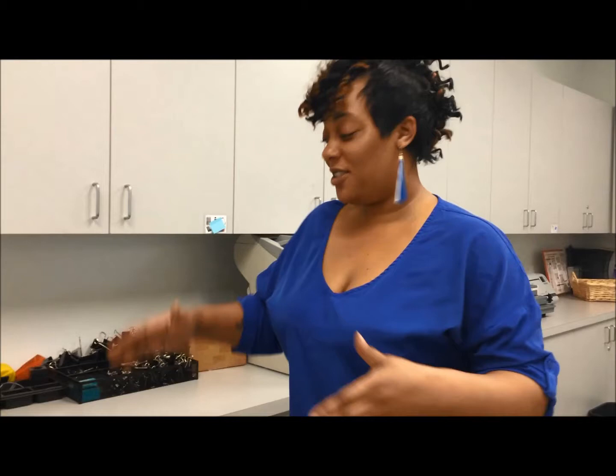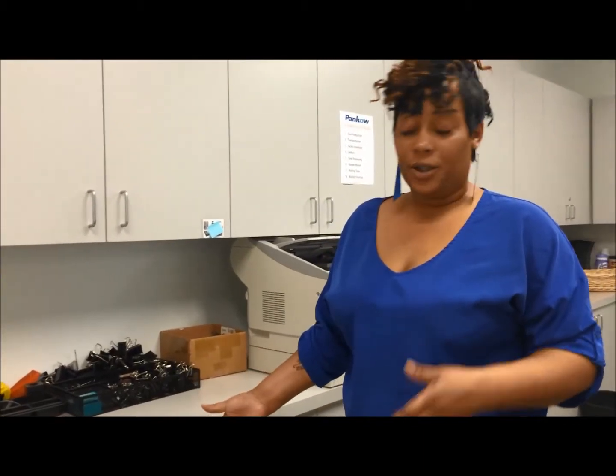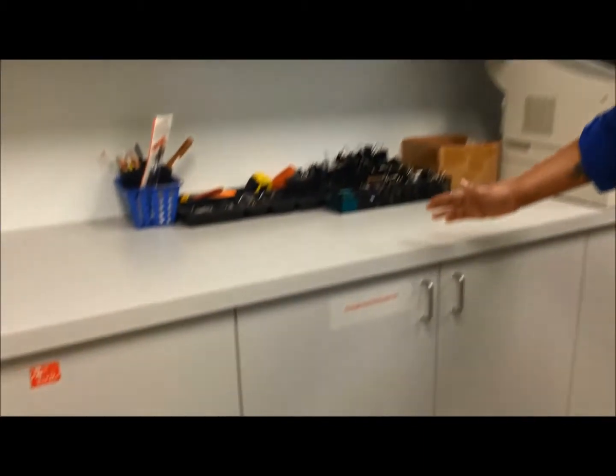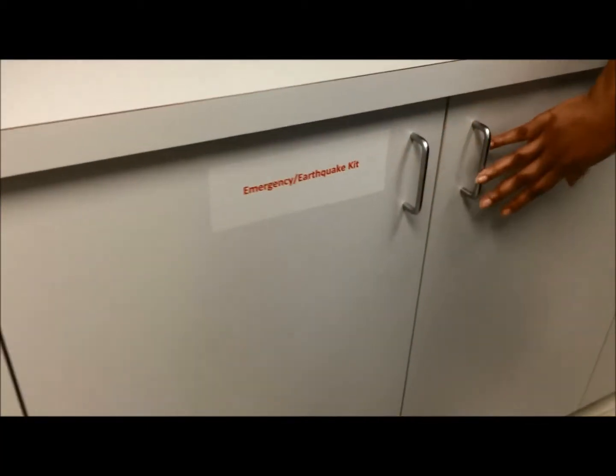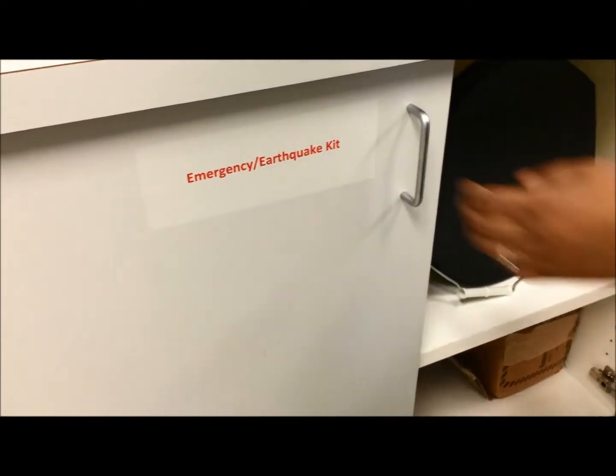Hi, it's Antoinette from the Oakland office. We're here in the supply room and we're coming to you to talk about safety. We have an emergency safety kit here in the office and also on site as well. What we did was label the common tree emergency and earthquake kit here.